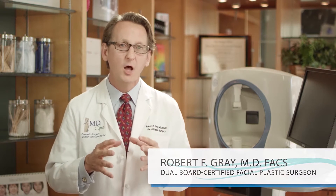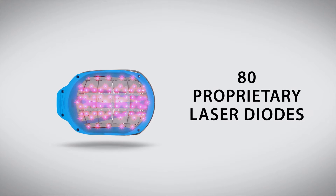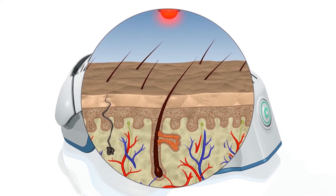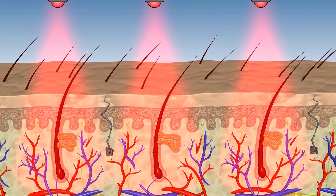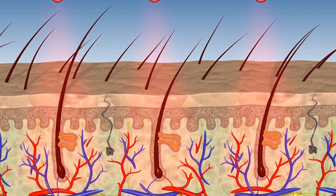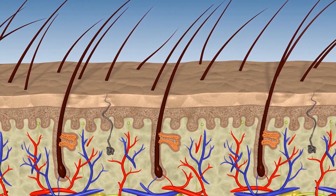The Theradome LH80 uses a proprietary full scalp helmet design with 80 laser diodes to emit light energy at the optimal wavelength for hair growth. This light energy is absorbed by the hair follicles, stimulating cell metabolism and increasing blood flow. This process creates the optimal environment for the scalp for hair to grow thicker and fuller.